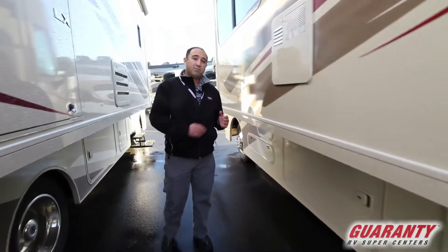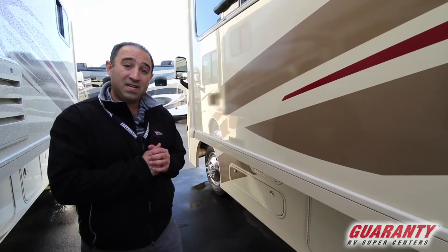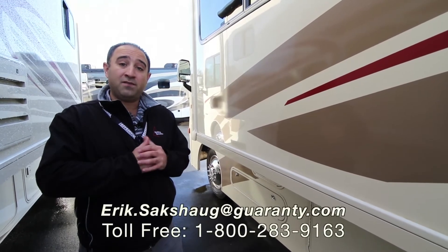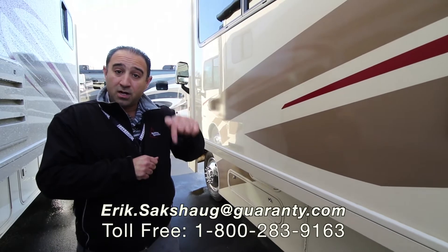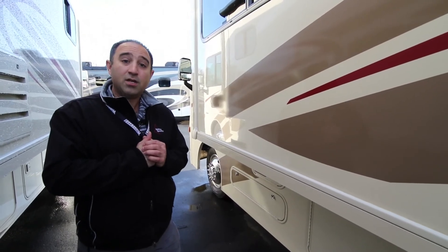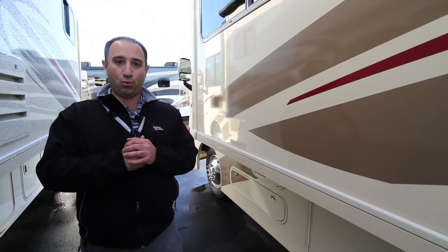Ladies and gentlemen, that's about all the time I have to talk about this beautiful 2018 Sunstar 29 VE. There's a lot more to talk about — we've just barely scratched the surface. If you've got questions on this coach or any other inventory, please give me a call at the 800 number posted below on the screen, or feel free to contact me directly on my cell at 541-513-3171. I hope you're all having a wonderful day, and please remember, we're always here to help.